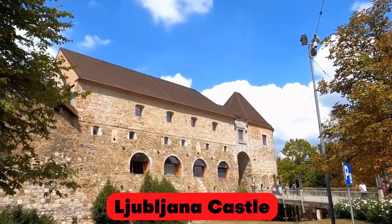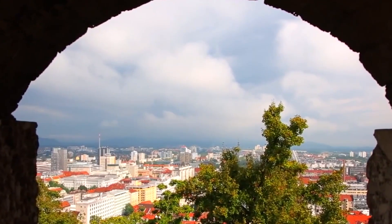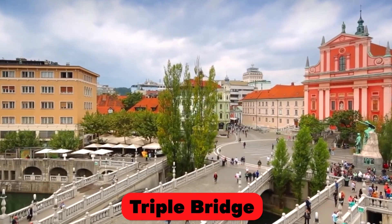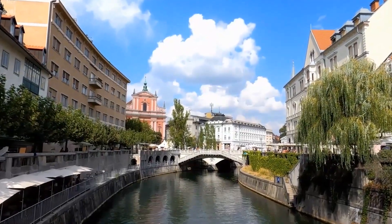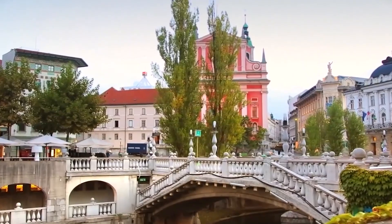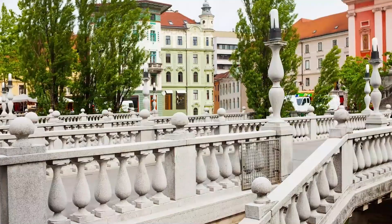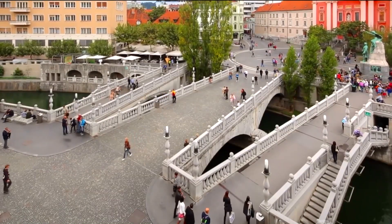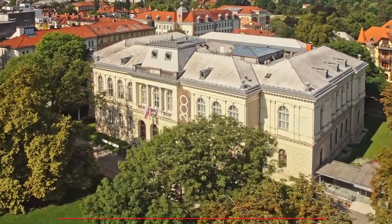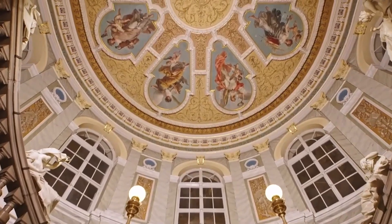The city's main attraction, Ljubljana Castle, towers over the city and offers panoramic views of the surrounding area. In addition to the castle, the Triple Bridge spans the Ljubljana River and is one of the most recognizable landmarks in the city. The bridge was designed by the famous Slovenian architect Joze Plecnik and is a great example of his unique style. Another must-see attraction is the National Museum of Slovenia, which houses a vast collection of artifacts from Slovenia's prehistoric past to the present day.